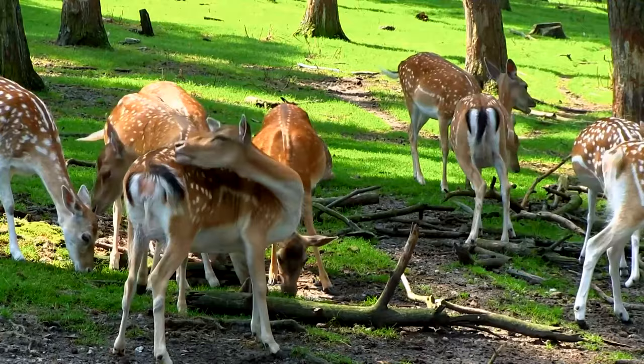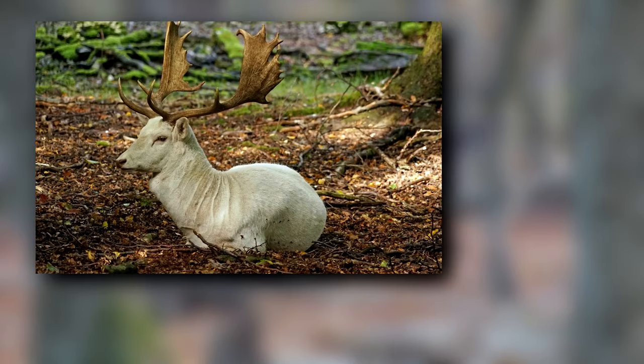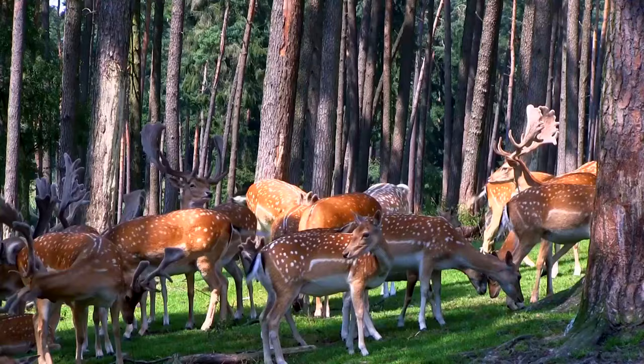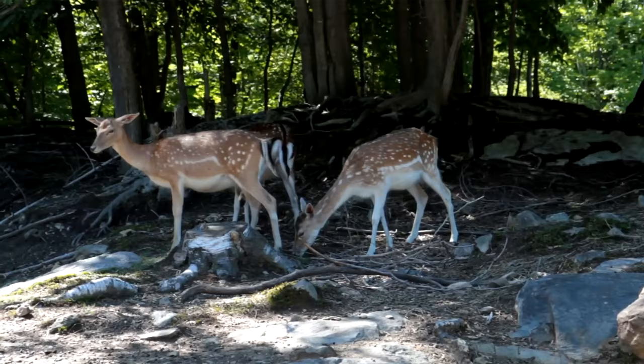They favor wooded areas with underbrush and large grassy meadows interspersed. Depending on your source, fallow deer may be a single species or two separate species: the European fallow deer and the Persian fallow deer, who has smaller antlers and stands slightly larger. On average, males are bigger than females, weighing around 150 pounds, with females at about 100 pounds. Male shoulder height averages 3 feet, with females standing around 2.5 feet.